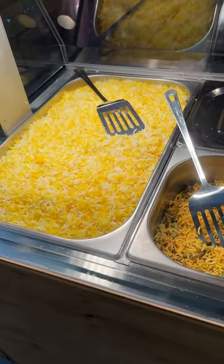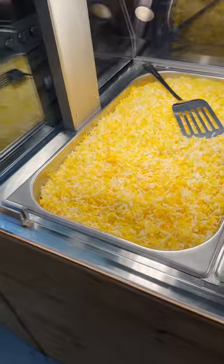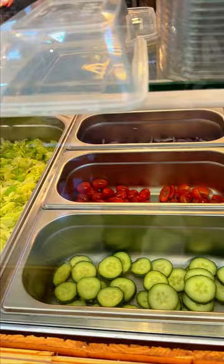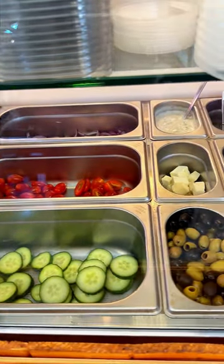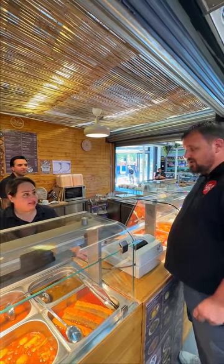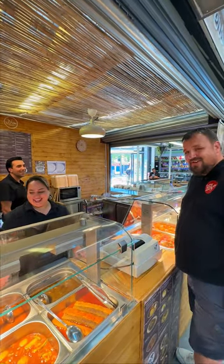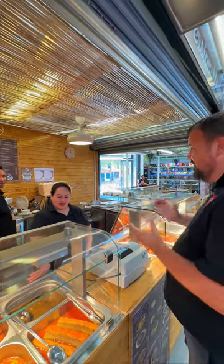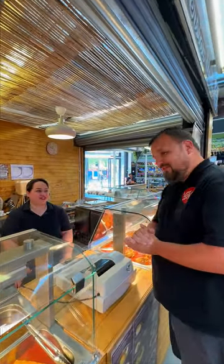The ghormeh stew, the ghormeh sabzi and the lubia polo - the rice with green beans and minced lamb with mint. So it's like a pilaf. Chicken doner, chicken shawarma - well, good range. I'm looking forward to it. I think the ghormeh sabzi and the lamb shank for today, thank you very much. Fantastic - Dina's Persian Meals in Ashton market, nice healthy Iranian food.